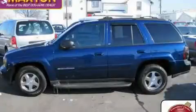This is a 2004 Chevrolet Trailblazer, a vehicle with safety, comfort, and space.